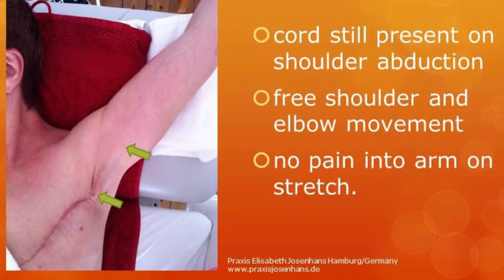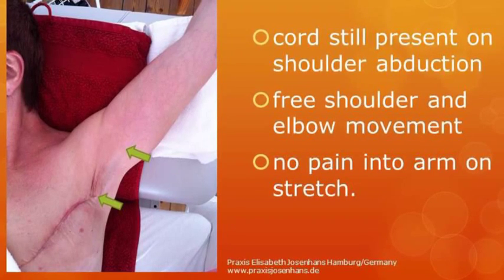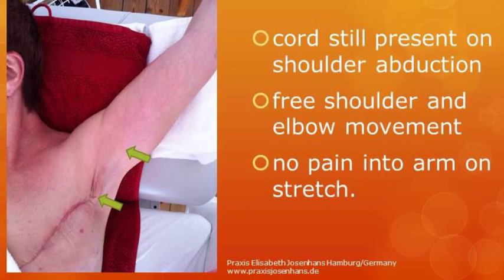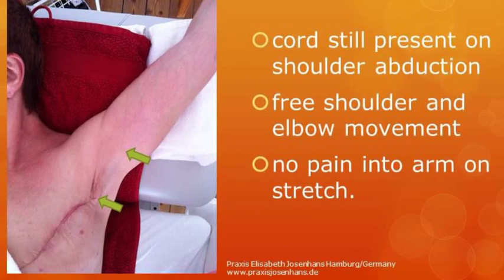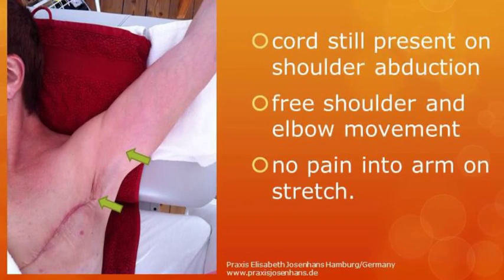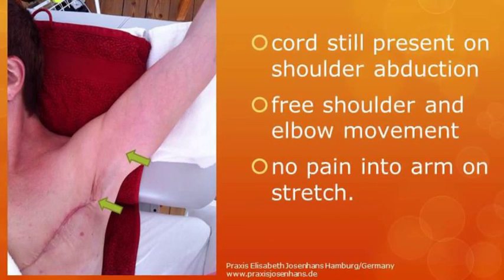At 170 degrees shoulder abduction, the cord can still be palpated and can be seen. The range of movement at the shoulder and the elbow is free and there is no pain into the arm at this degree of stretch.